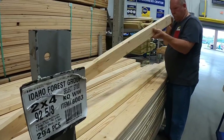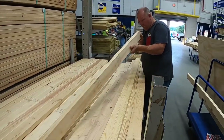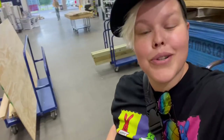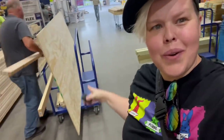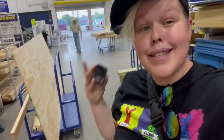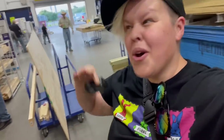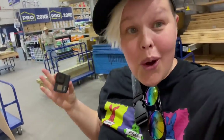Dad is checking the 2x4s to make sure they're not bendy and stacking them on the cart. We're going to build the frame out of these, and then the plywood is going on top — of course it's going to be cut down because the bed is only going to be about 26 inches across, 14 and a half inches tall, and 74 inches long. That's the exact dimensions of my previous bed, only a little taller because I needed a bit more space.